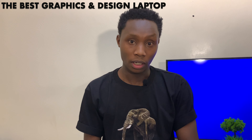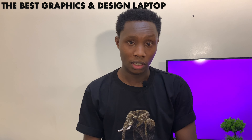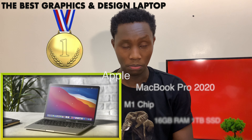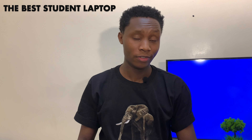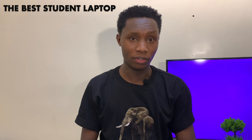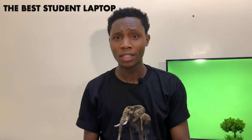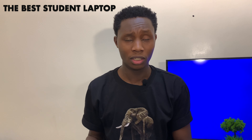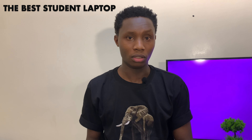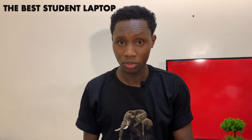Ladies and gentlemen, the best graphics design laptop of the year goes to the Apple MacBook Pro M1 2020. Moving to the final category — the best student laptop of the year. This comprises student laptops, budget laptops, and basically the ones with the best value for money. Here we are looking for price-to-performance ratio, and it's a category in which most manufacturers give vast options to the market.